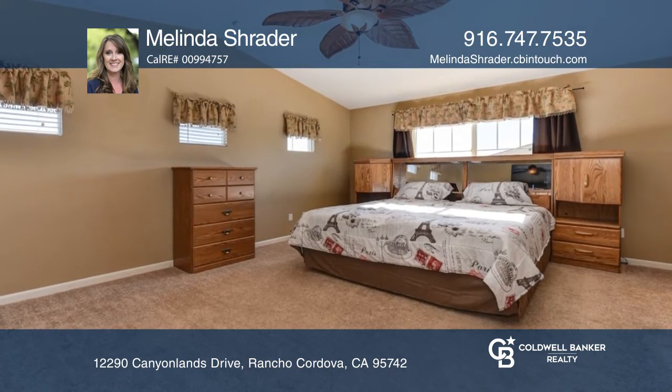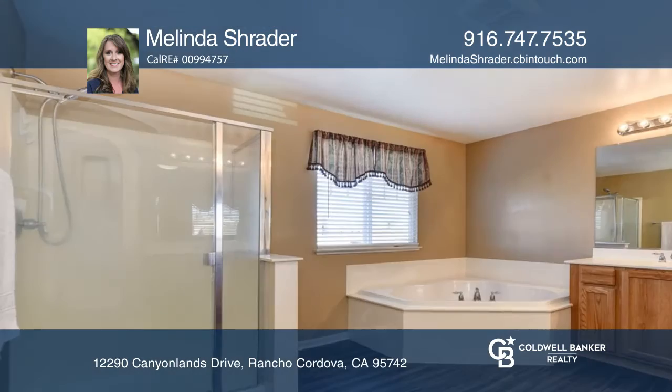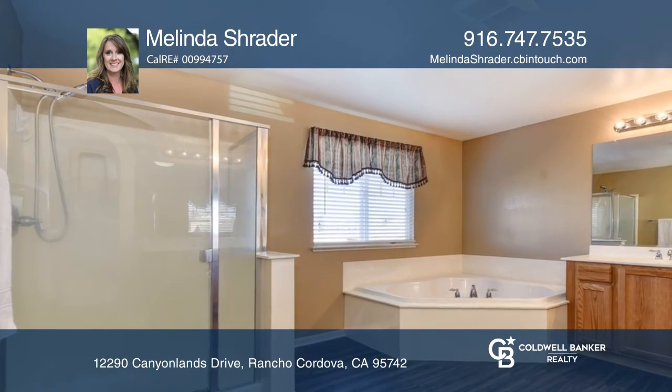Downstairs has a remote bedroom and bath. Upstairs is the master suite with a walk-in closet and a luxurious bath.